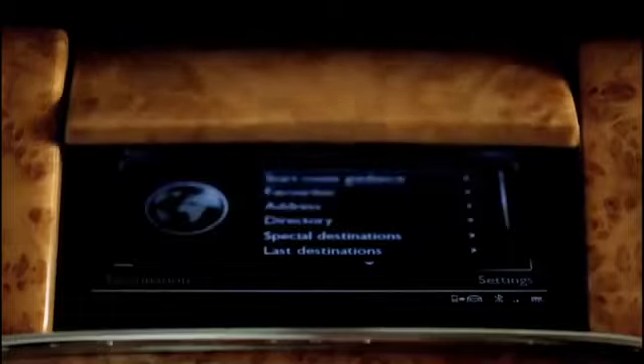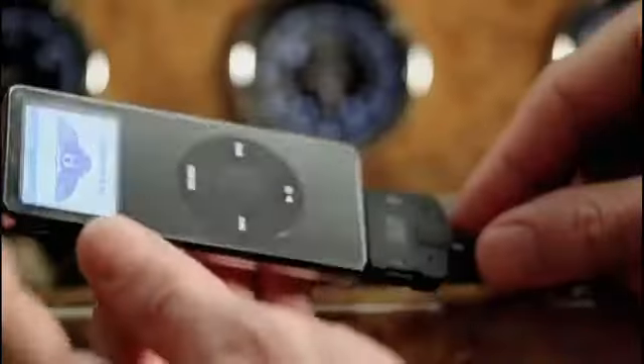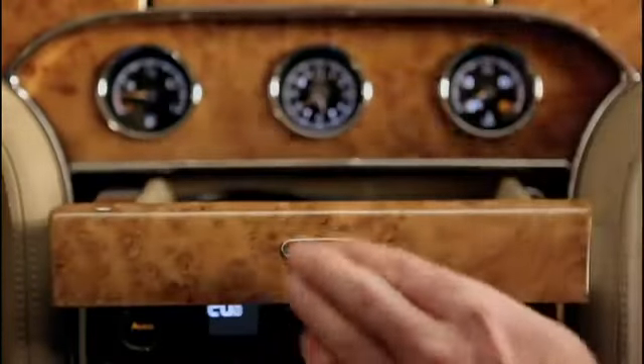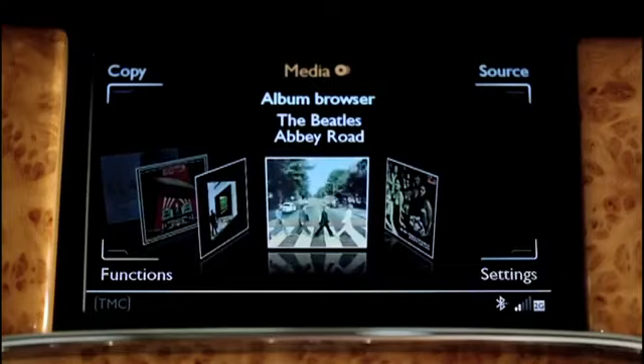We have something called an iPod drawer, and we wanted a clever way to actually integrate people's music devices into the car. That connects with the 60 gigabyte memory.